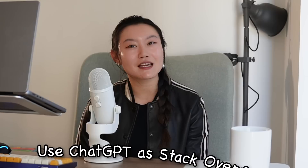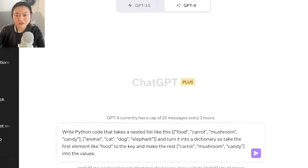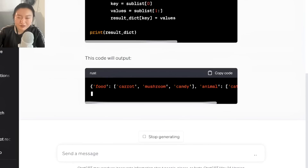The second ChatGPT tip for studying technical things faster is using it as Stack Overflow. Especially if you need to do something specific, ChatGPT is really helpful. For example, say you need Python code that takes a nested list — like food with carrot, mushroom, candy, and another list with animal, cat, dog, and elephant — and turns it into a dictionary, taking the first element as the key and the rest as values. You can ask ChatGPT to write the code to do this. It iterates through each sub-list in the nested list. Super helpful.